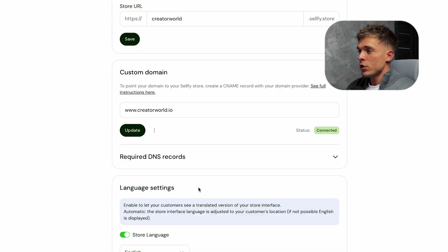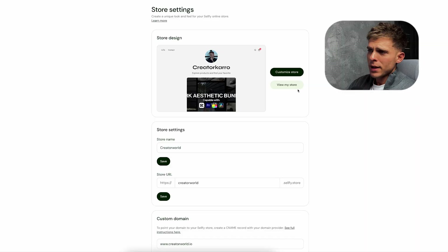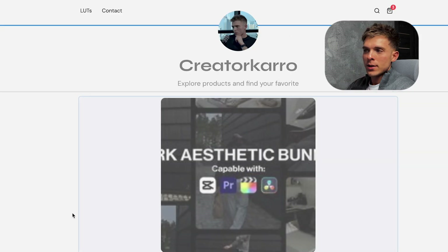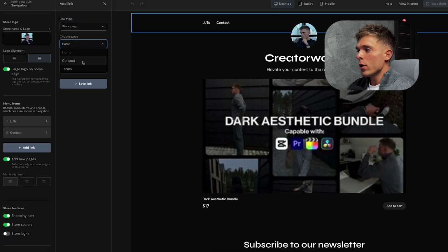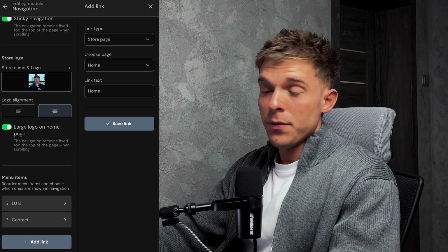Now let's finalize the store setup. I connected my custom domain which only took a couple of minutes — once it's active the website is live. The landing page is the most important part since that's where most of the traffic is going to be sent. In the navigation bar I added two main things: the product category and a contact form for support. The contact form is automatically created by Sellfy. You can add it to the top menu and footer by going to menu items, add link, select page, contact, then save. You can also add your product categories there and other links if you want.